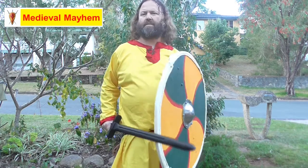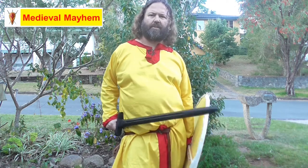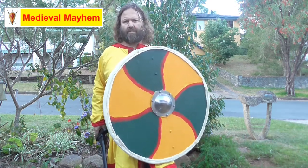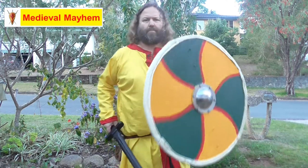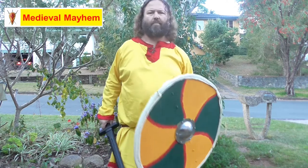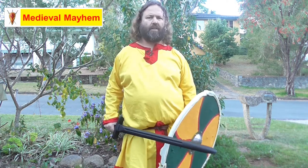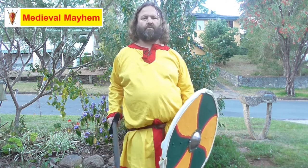In many ways this is better than some of the other types of shields around at the time. Because of the center grip on the shield, it allows me to move my position away from my opponent and provide a much greater level of protection from some of their weapons, which I wouldn't be able to do if I had a strap shield.